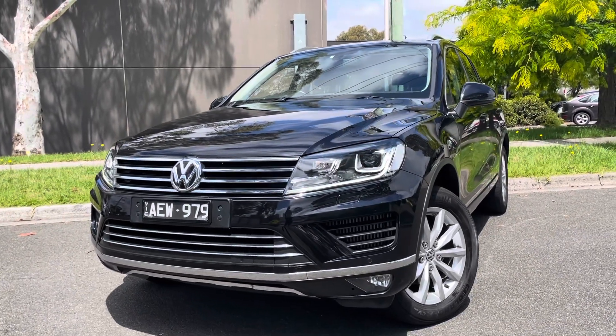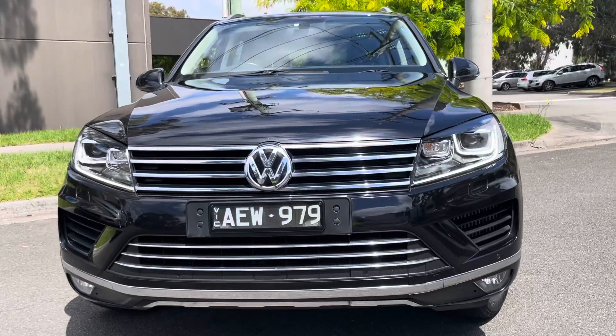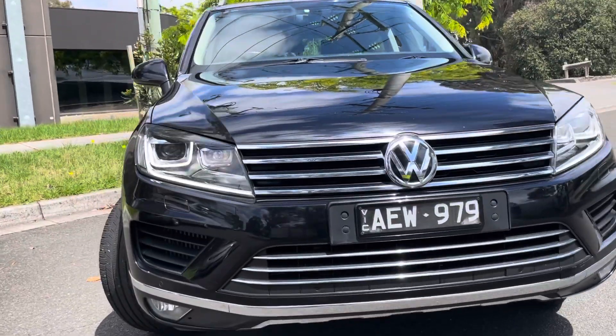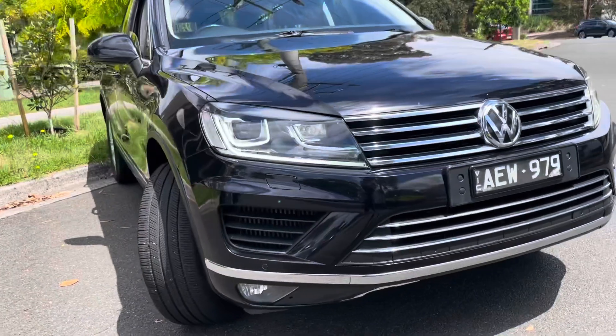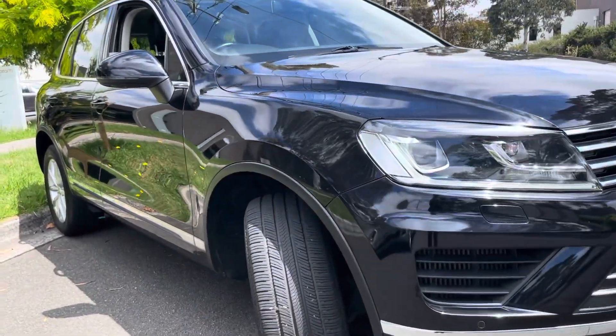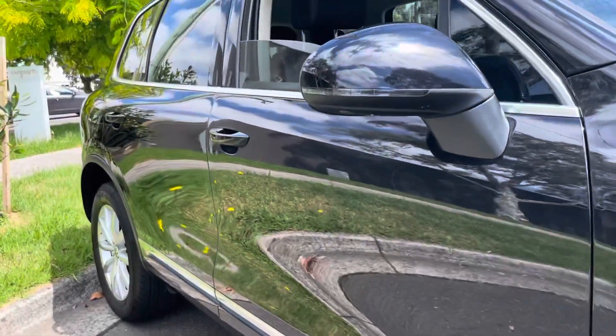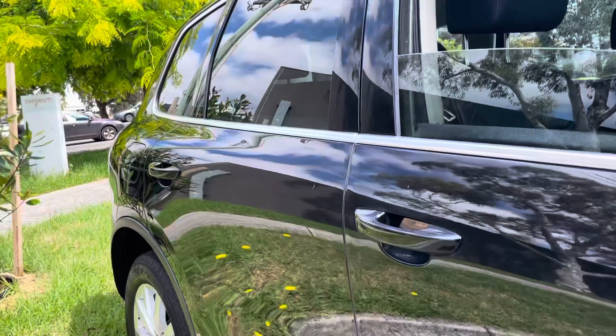This is a full diesel of course and as you're going to see from the good video work here from Natalia — nicely kept, good kilometres, good quality and good value for money. This has just arrived from one of our major suppliers, been traded on a new vehicle, and as you can see coming down the side here, really nicely kept and well presented.